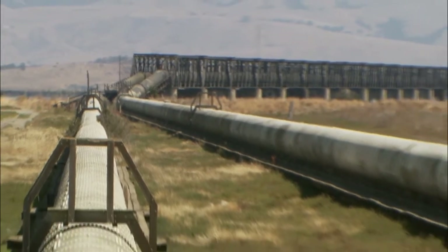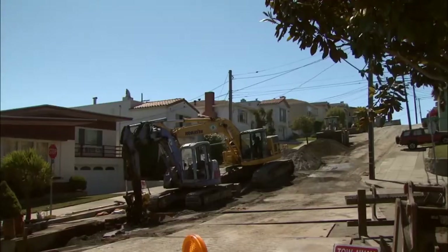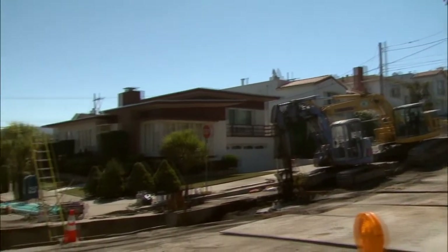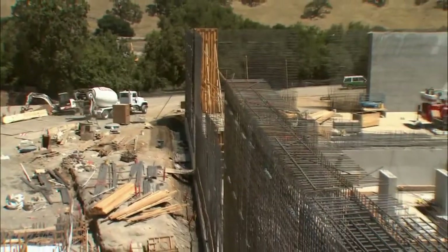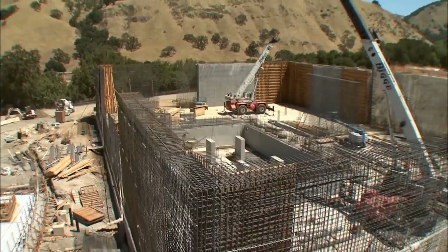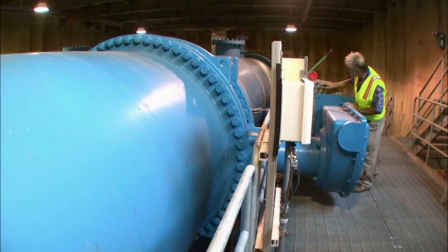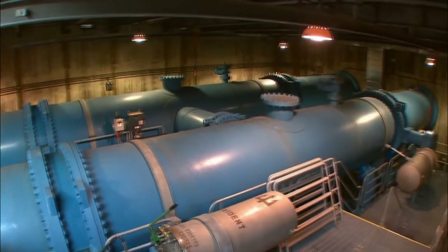Because it crosses three active faults, there's a risk that a major earthquake could leave parts of the Bay Area without water for a month or longer. The Water System Improvement Program is a $4.6 billion program that will extend through 2016. It encompasses 81 projects, and one of the main goals is to be able to deliver 265 million gallons of water per day to customers within 24 hours of a major earthquake.